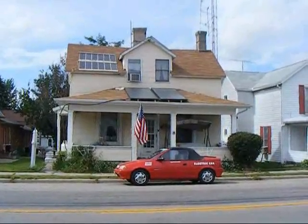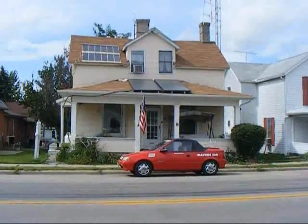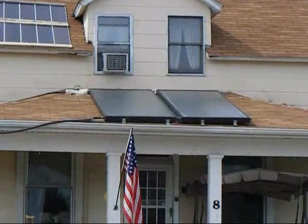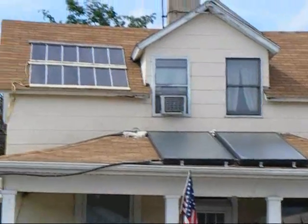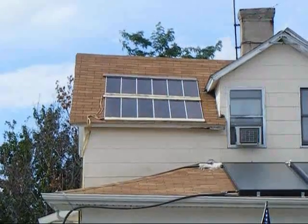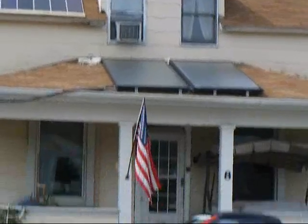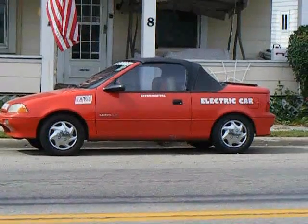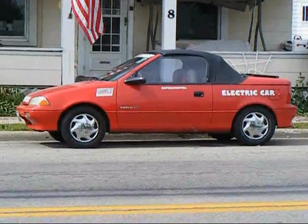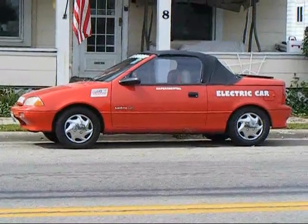We're outside looking at the home and as you can see on the porch roof I have two solar hot water heating panels. Moving up to the left side here, you can see the 12 solar photovoltaic panels. And down here we have the all-electric car. This car has been on the road for the last five years. It has a 70 mile an hour top speed and an overall range of 50 miles per charge.